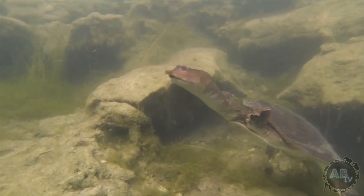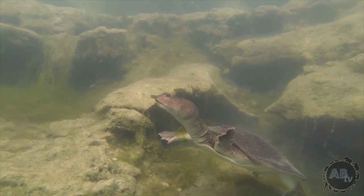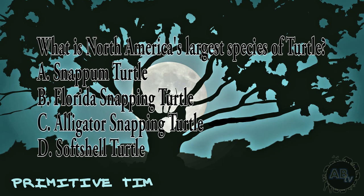So they don't have to come up as often as the other turtles. For this week's Quiz of the Week, the question is: what is North America's largest species of freshwater turtle? A. Snapping Turtle, B. Florida Snapping Turtle, C. Alligator Snapping Turtle, or D. Softshell Turtle. Comment down below with your answer and check back later in the episode to see if you were right.